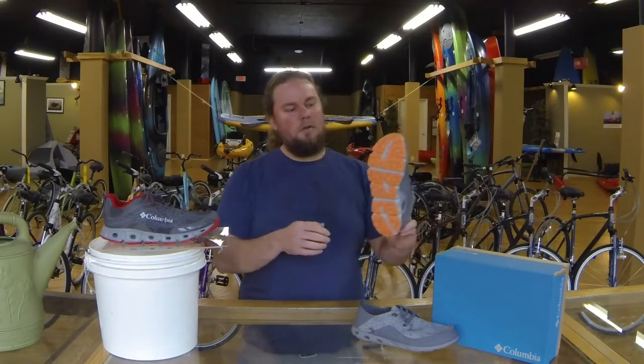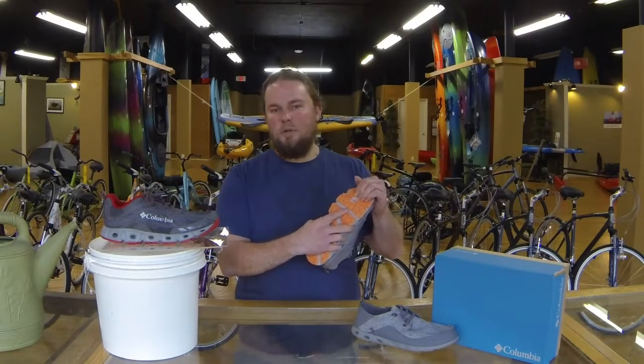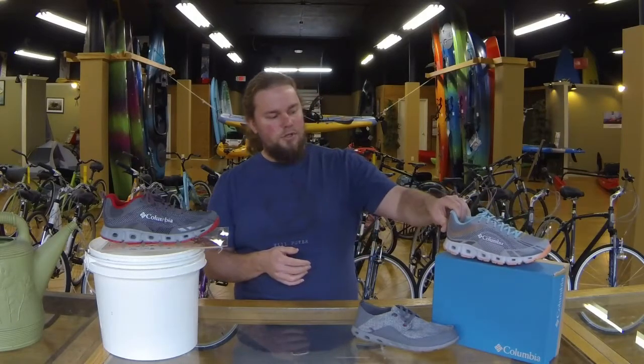All three shoes have the Omni Grip — that's a great outsole so you have good traction even when it's wet. They are water shoes. All three have the Tech Light midsole, so there's plenty of cushion and comfort for the days when you want to go kayaking in them or anything like that.